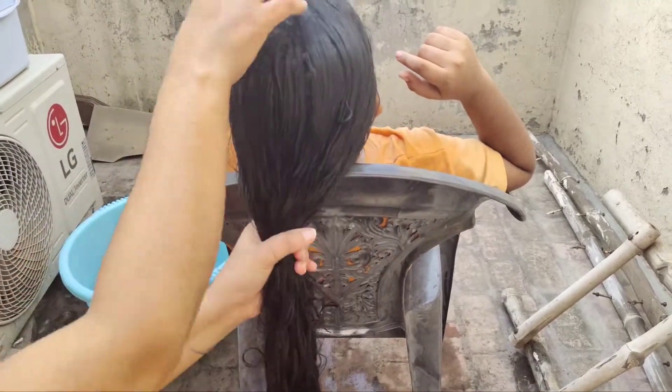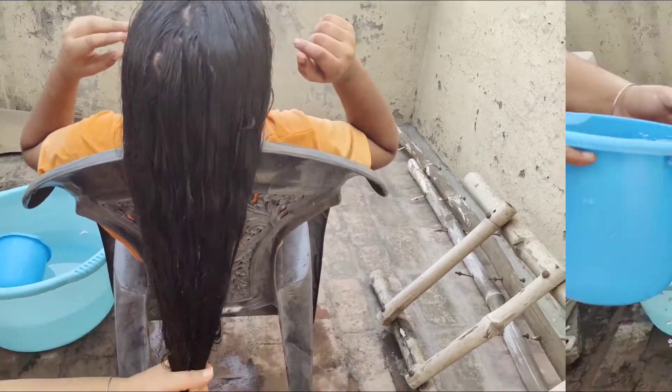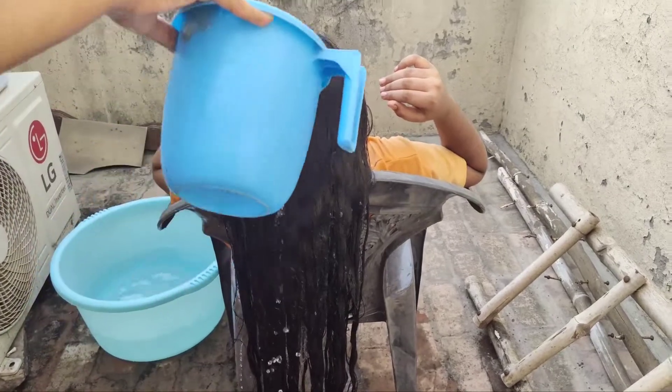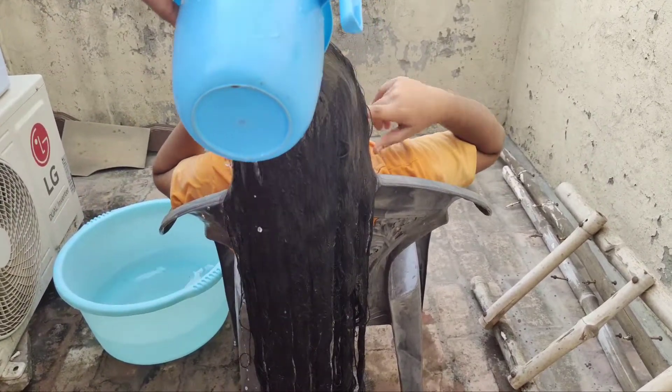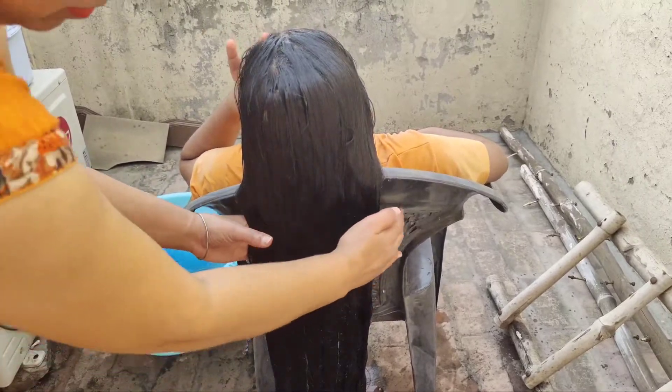We are applying conditioner on the hair. After applying, leave it on your hair for 2 minutes, then wash your hair. If you don't remove the conditioner from your hair, your hair will start to feel weighed down and will become frizzy.